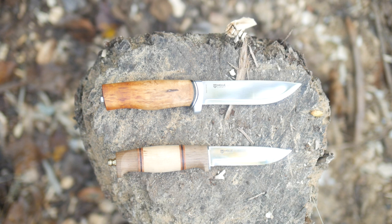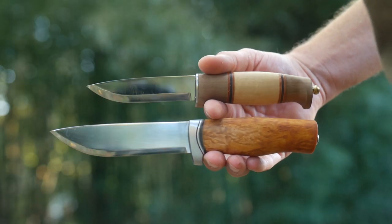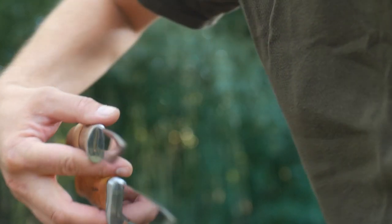So the GT and the Harding are two nice fixed blades from Hella's lineup - the Harding being a mid 3-incher, and the GT being a mid 4-incher.